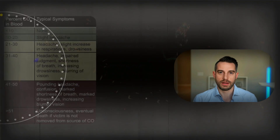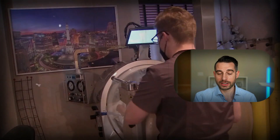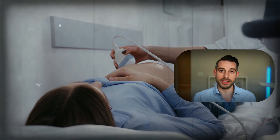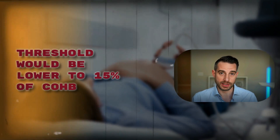If someone has carboxyhemoglobin levels of 25% or higher but no symptoms, it is still recommended for that person to get hyperbaric oxygen — unless that person is pregnant, in which case the threshold is lowered to 15% carboxyhemoglobin due to concerns for the fetus as well. The most important takeaway is that anyone with carbon monoxide exposure needs careful follow-up to monitor for delayed neurological sequelae, and every home should have a carbon monoxide detector to prevent needless tragedies.